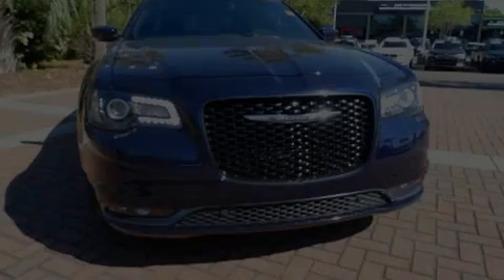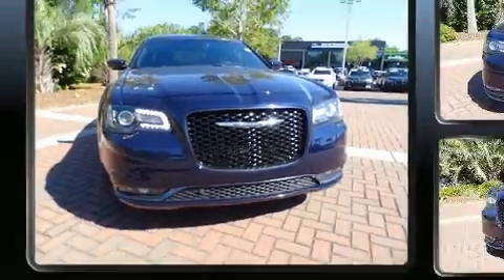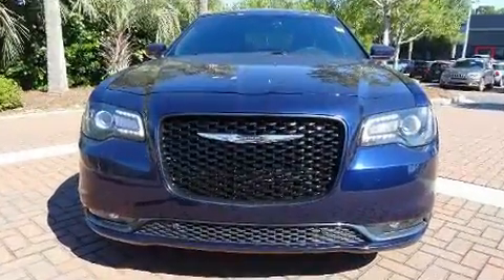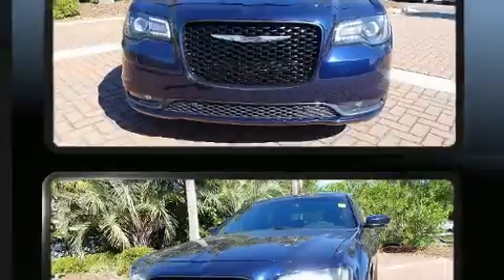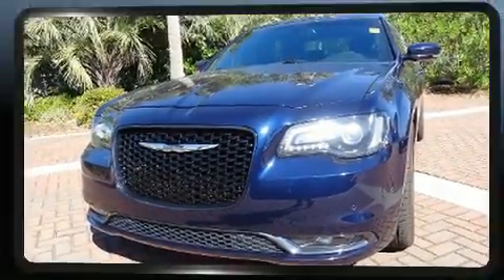Outstanding design defines the 2016 Chrysler 300. This four-door, five-passenger sedan still has less than 25,000 miles. It features an automatic transmission, rear-wheel drive, and a powerful eight-cylinder engine.